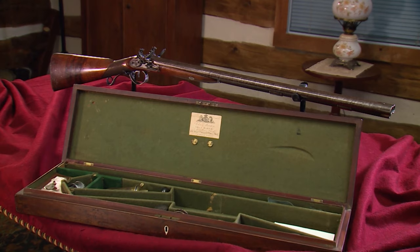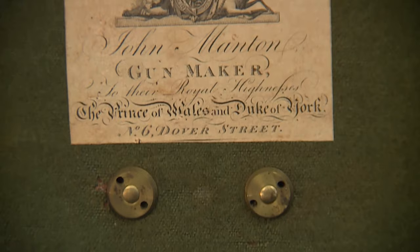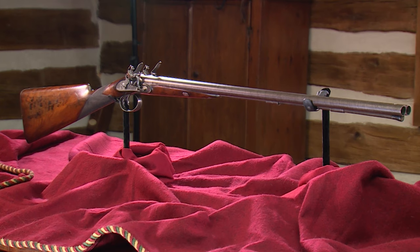If a young man really wanted to impress somebody, he would go to London to get his gun made. But there were a lot of fine gun makers outside of London — provincial makers that turned out exquisite firearms from different parts of the land.